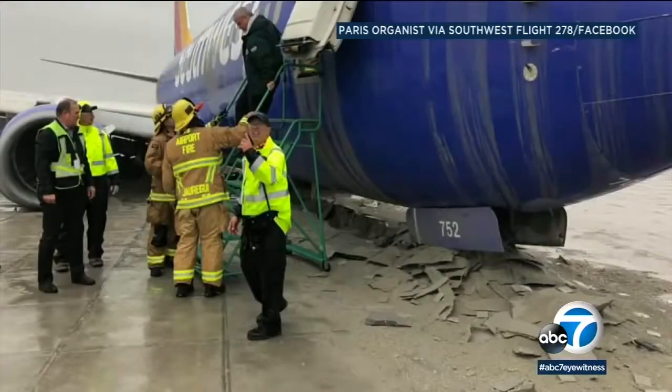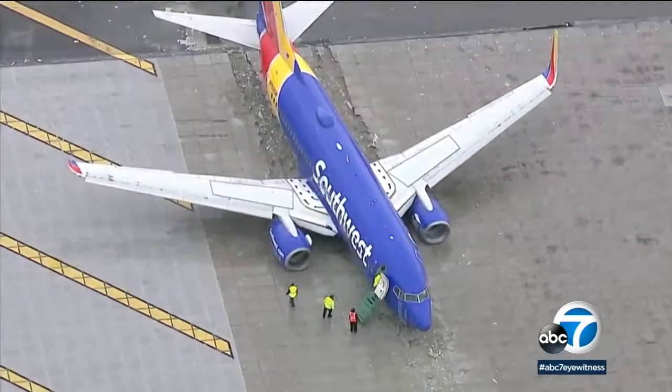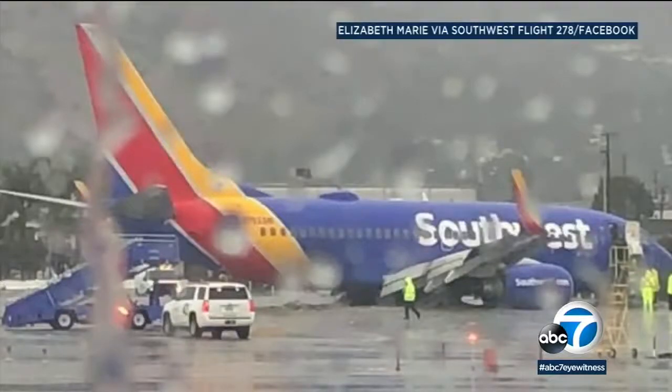Witnesses say they saw the plane touch down, then it just kept going. I saw the fire trucks, and then I saw what looked like the front end breaking on the plane, and just pavement peeled up in front of the plane. Passengers on board Southwest Flight 278 were snapping pictures, getting a first look at where their plane ended up off the runway.